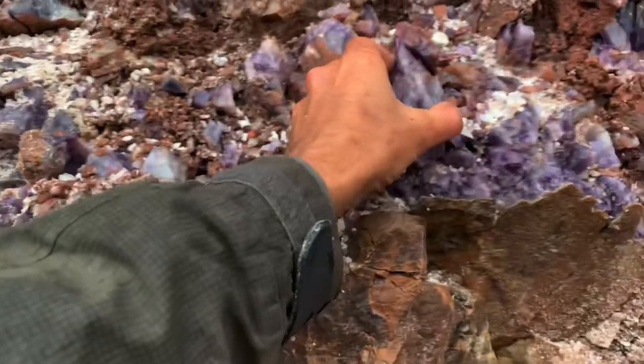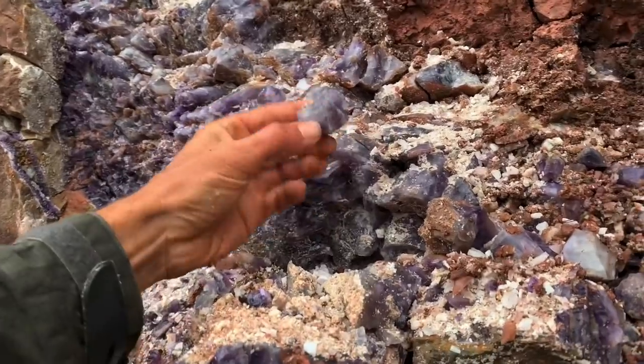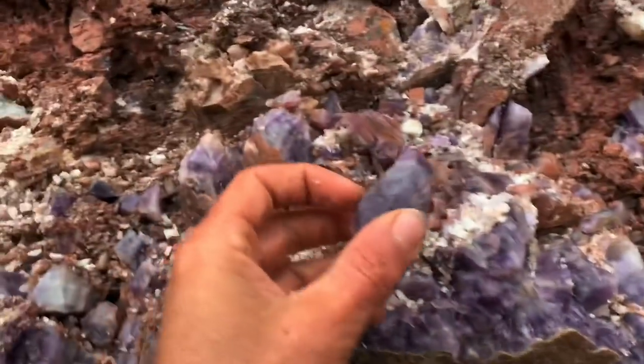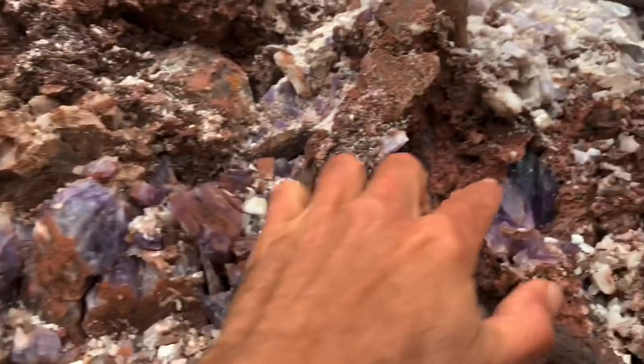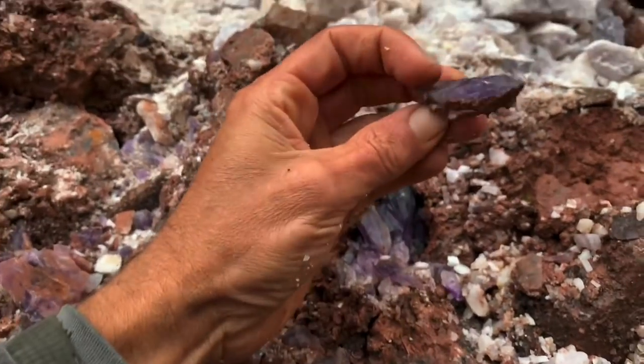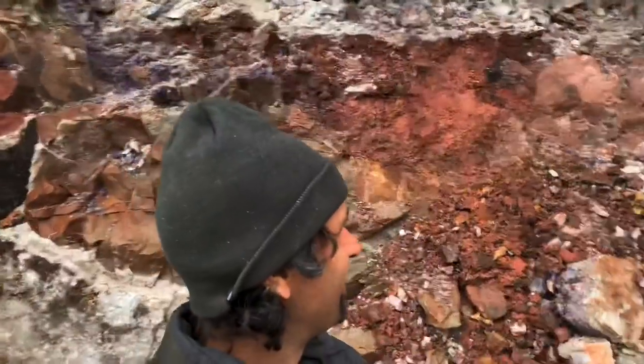You can see the thick — probably one-foot thick — amethyst vein systems here running all the way through. They're just coming off the wall left and right. Look how purple that is. All of these are loose. That's pretty cool.